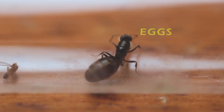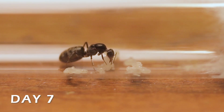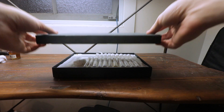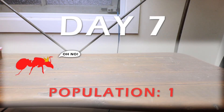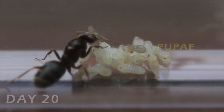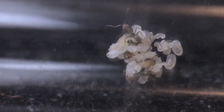After just one day in her new home, the queen had laid her first batch of eggs. A couple of days later, these eggs hatched into tiny larvae which the queen will feed using her nutrient reserves. By day 20, the larvae had developed into pupae and her first workers started to emerge. The darker the pupae, the closer the worker is to hatching.